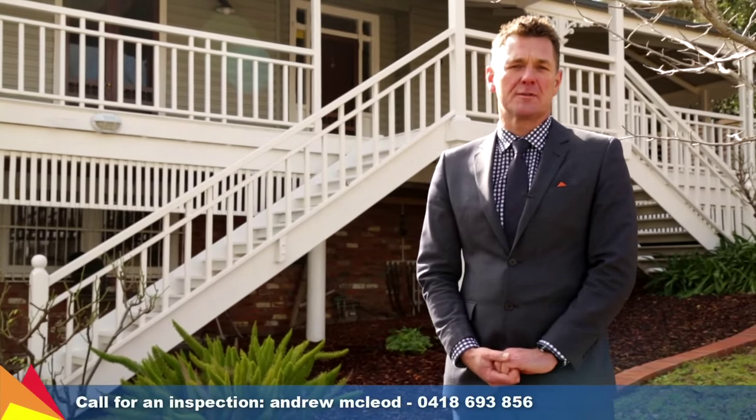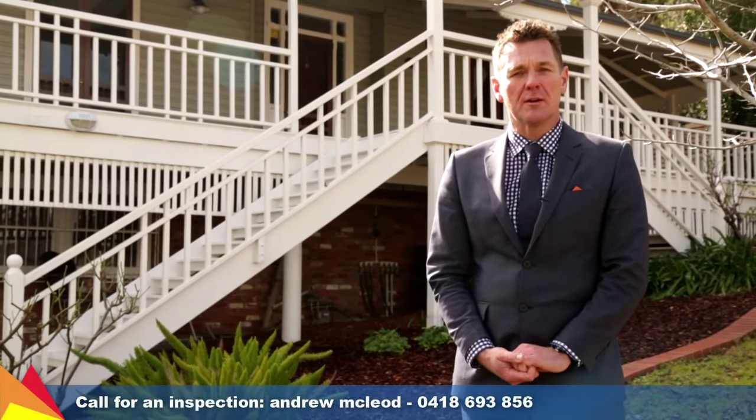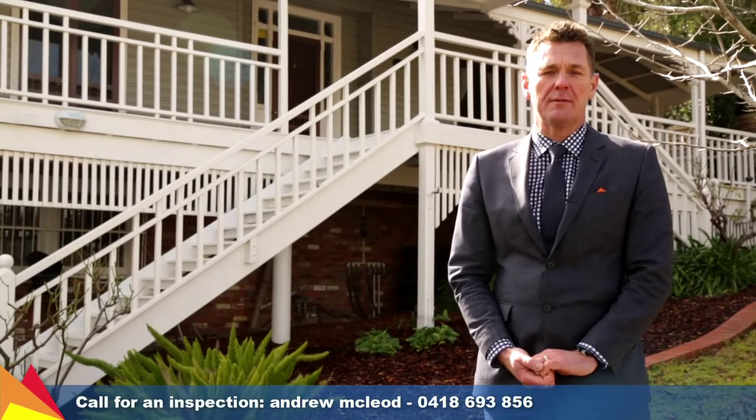Hi, I'm Andrew McLeod from Fitzpatrick's Real Estate and welcome to this Coringal home at 64 Churchill Avenue, Wagga Wagga.